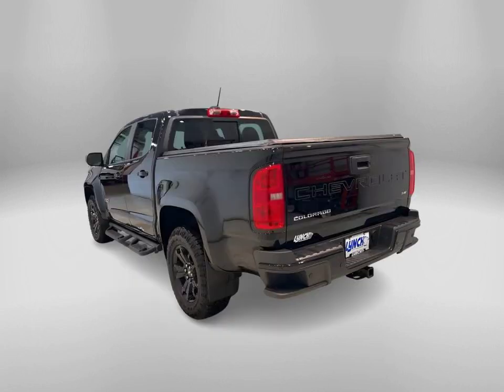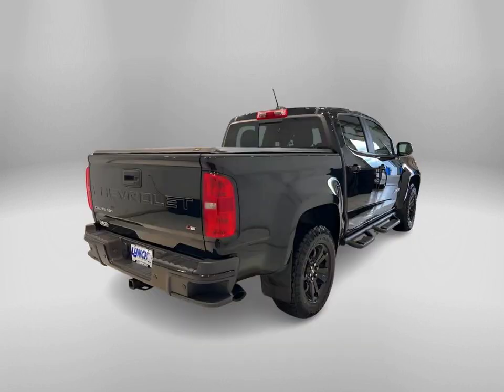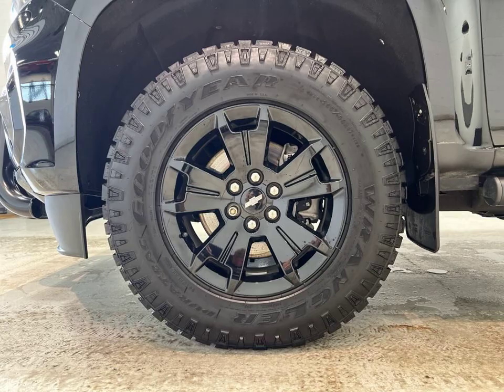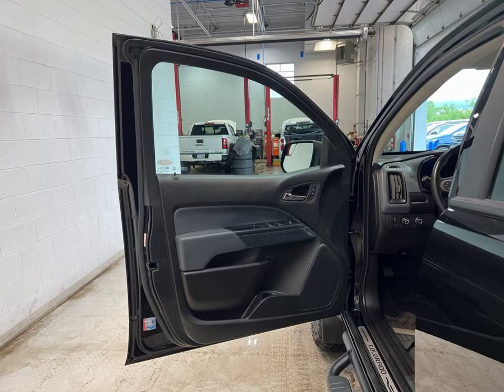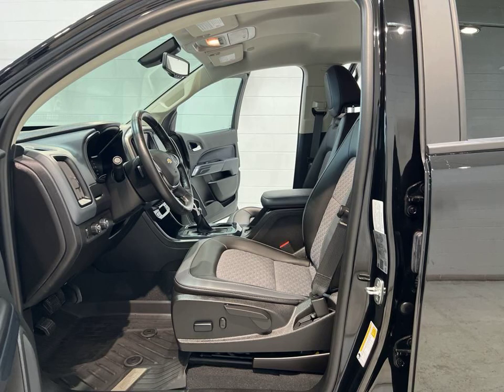Check out this 2022 Chevrolet Colorado Z71 in sleek black, available at Lynch Chevrolet of McQuonigo. Packed with features like Bluetooth, four-wheel drive, all-wheel drive, Android Auto, Apple CarPlay, and a turbocharged engine, this truck is ready for any adventure.